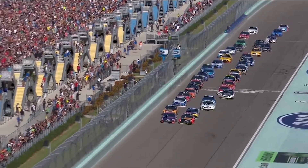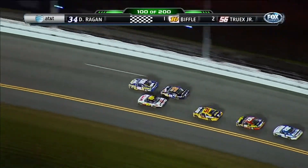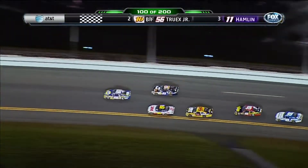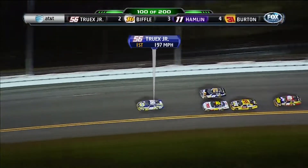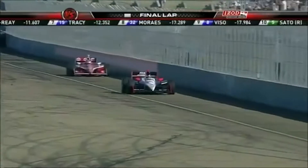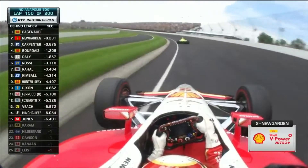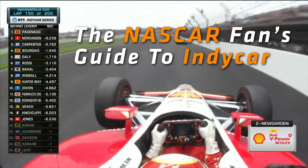So you've decided that you want to branch out from NASCAR and try watching other forms of racing. Let me start by congratulating you for having opened your mind to the wider world of racing. You settled on IndyCar, but you have no idea what that is or how it works and the terminology they're using makes no sense to you, but you've come to the right place. This is the NASCAR Fan's Guide to IndyCar.